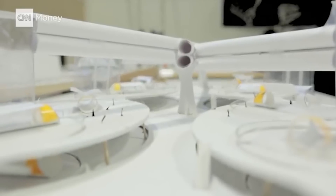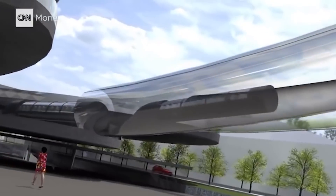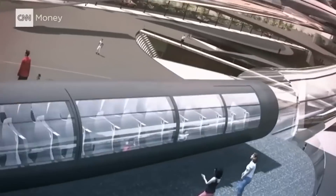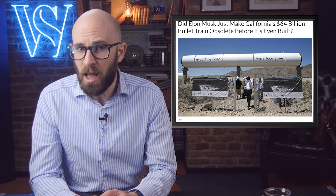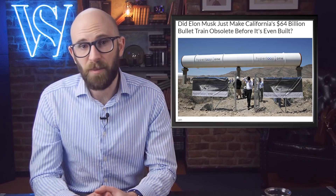Musk proposed that the first Hyperloop would connect Los Angeles to San Francisco, a distance of about 380 miles. The passenger cars could leave every 10 seconds and could reach 760 miles per hour, meaning the trip would be done in about half an hour, whereas by car it would be about a six-hour drive. The cost of the Hyperloop is about $6 billion. However, California is already building a much-delayed high-speed train costing at least $64 billion, and when it's done, it will only go 220 miles per hour — not nearly as fast as the Hyperloop. Musk intends to have the system carrying passengers by 2021.